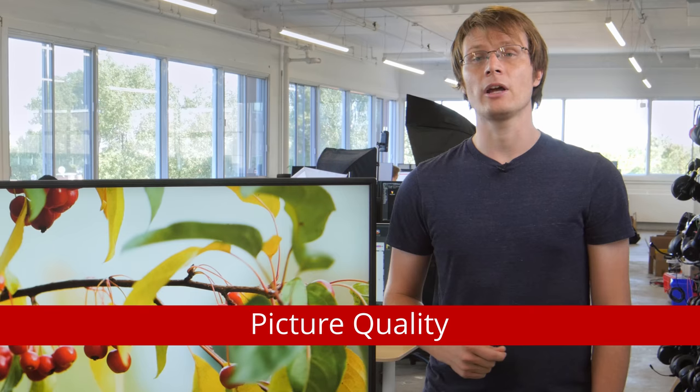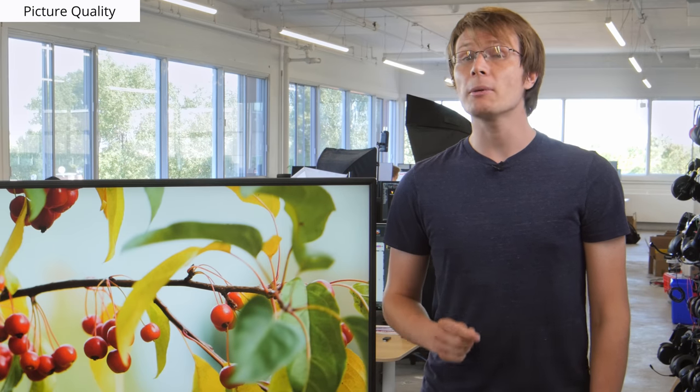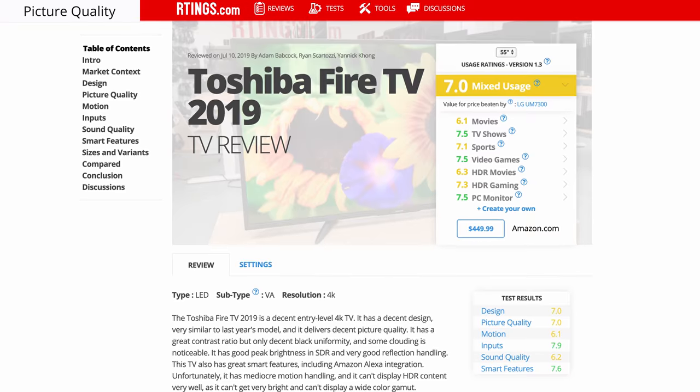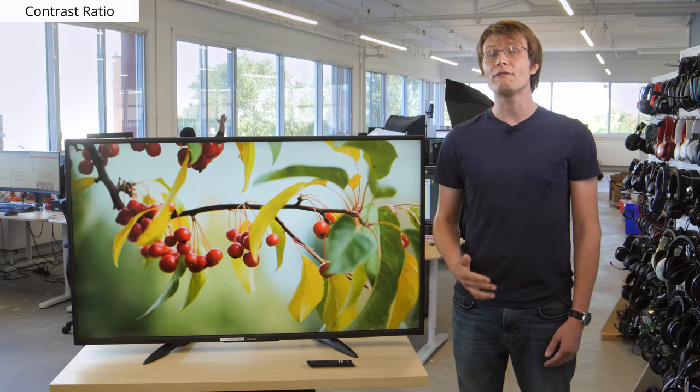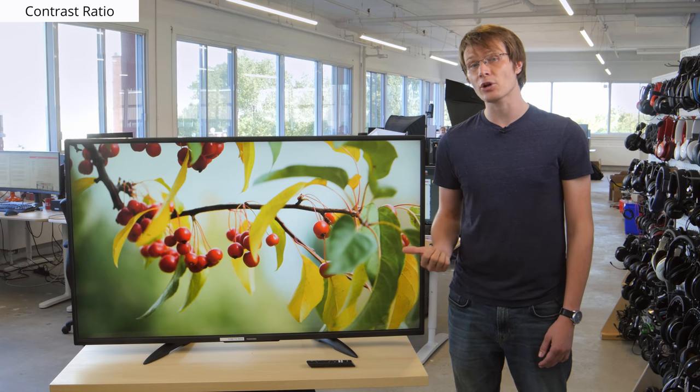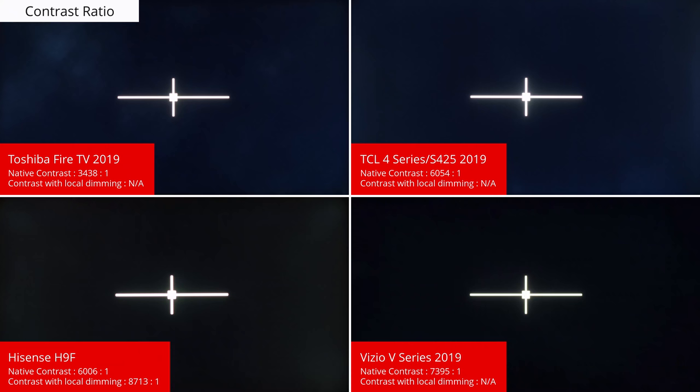Now we'll move on to the picture quality. We'll be comparing to currently available TVs, but competing models may change as new TVs are released throughout the year. For an updated comparison, see the review page on our website linked below. First, the contrast. A high native contrast is important to produce deep blacks, especially for budget TVs like this Toshiba, as they lack more advanced features like local dimming. At about 3500 to 1, the Fire TV offers a great result with deep blacks, in line with most TVs that have the same VA panel type. But if you really care about the deepest blacks on a budget TV, then the Hisense and Vizio do offer a bit better performance.